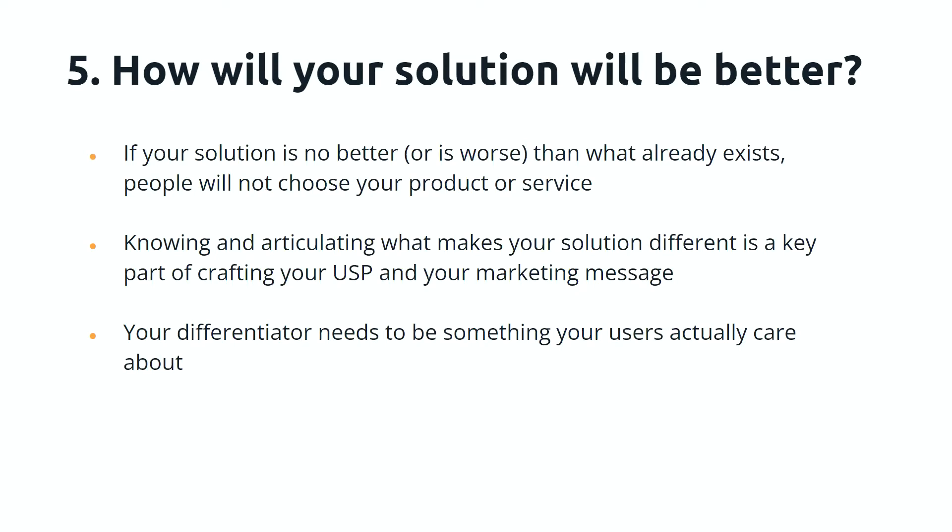How will your solution be better? This can't necessarily be answered in discovery, but you should start thinking about it. If your solution is no better — or worse — than what already exists, people will not choose it. Knowing and articulating what makes your solution different is a key part of crafting your USP and your marketing message. Your differentiator needs to be something your users actually care about — they're not really going to care that in ten years you'll have a fantastic AI solution; they want to know what you can do for them now, in their context.